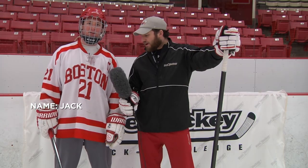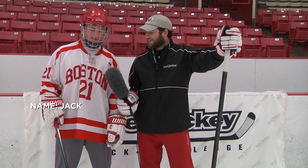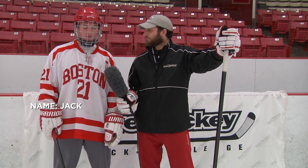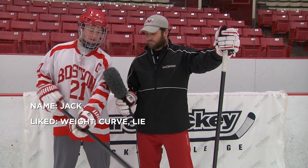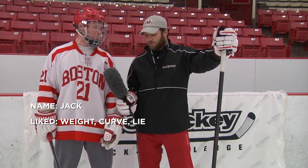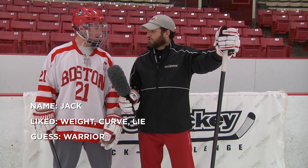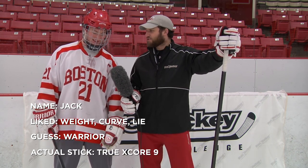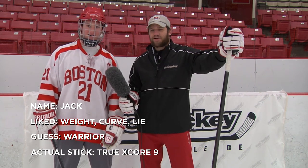We're back with Jack after trying out all the sticks. What did you like best? I like the red one best — that's why I still have it. What do you like about it? It's light, I like the curve, pretty nice pattern. I like how it lies. Pretty swift and I like the lightness. It flexes pretty well, it's got a nice kick. If you had to guess what that was, what do you think? I'm going to guess it's some kind of Warrior. That's actually the True X-Core 9, brand new. Oh really? Is True something you've thought about using? I've never actually thought about using it up until now.